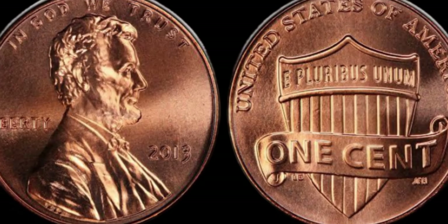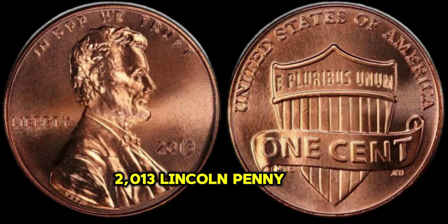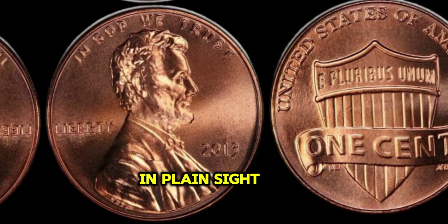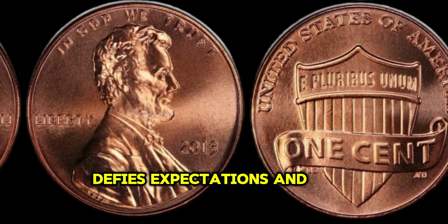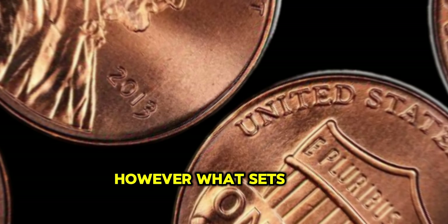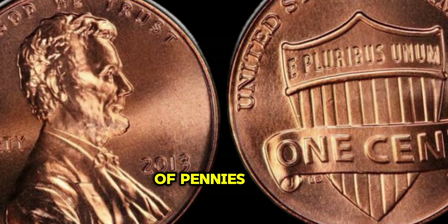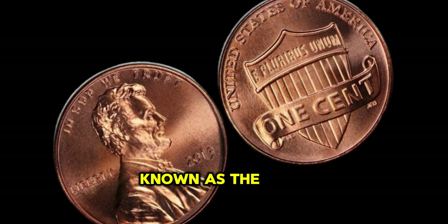In the world of numismatics, one might overlook the humble penny as insignificant. But what if I told you that a seemingly ordinary 2013 Lincoln Penny could hold the key to unimaginable wealth? Welcome to the intriguing world of coin collecting where enthusiasts hunt for treasures hiding in plain sight. Today, we delve into the captivating story of the 2013 Lincoln Penny. In 2013, the United States Mint experienced an unusual anomaly during the production of pennies — a small number of these coins were struck with an error, resulting in a unique variety known as the double die obverse.